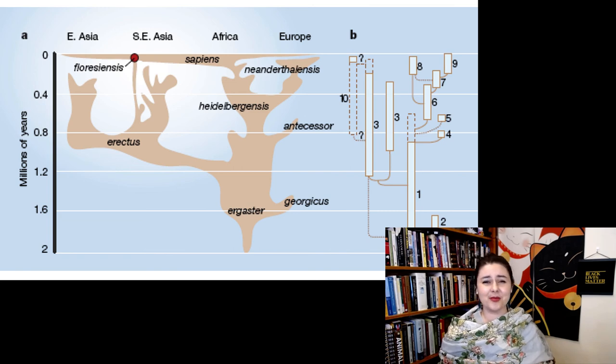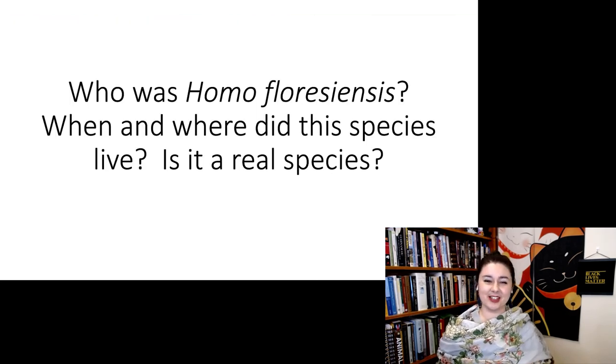But we all have our opinions one way or another. So can you explain: who is Homo floresiensis? When and where did this species live, and do you think it's real?